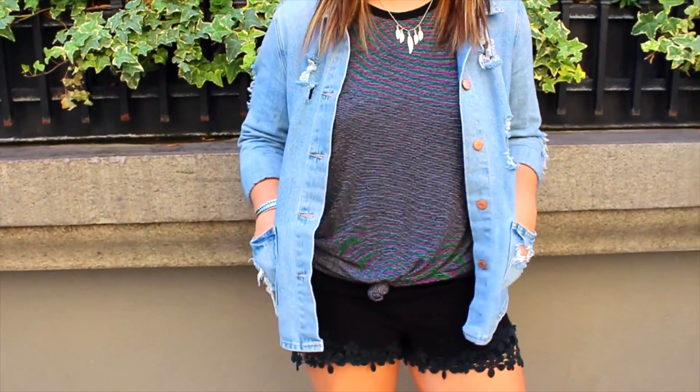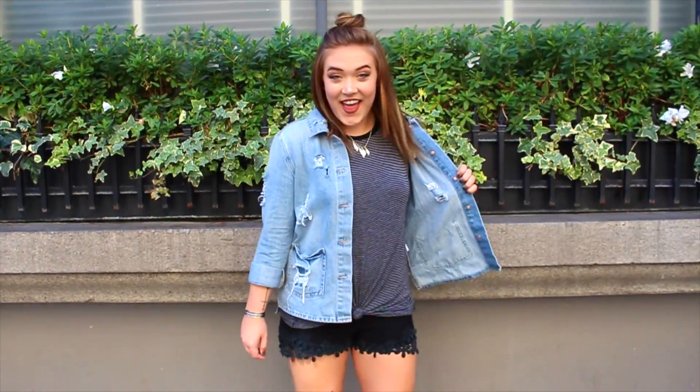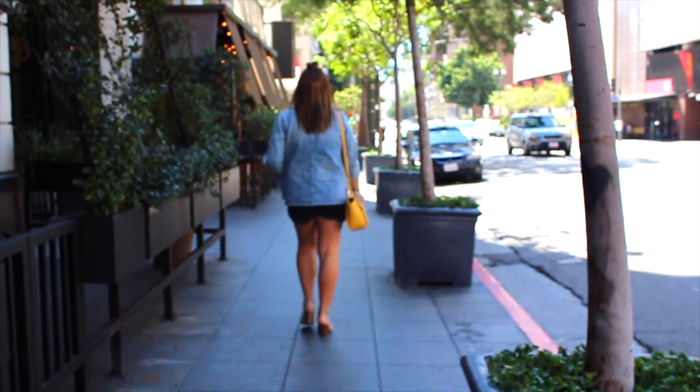But yeah, that's my fall morning routine. I hope you guys enjoyed this — give it a big thumbs up if you did. I love you guys so much, and thanks for watching.